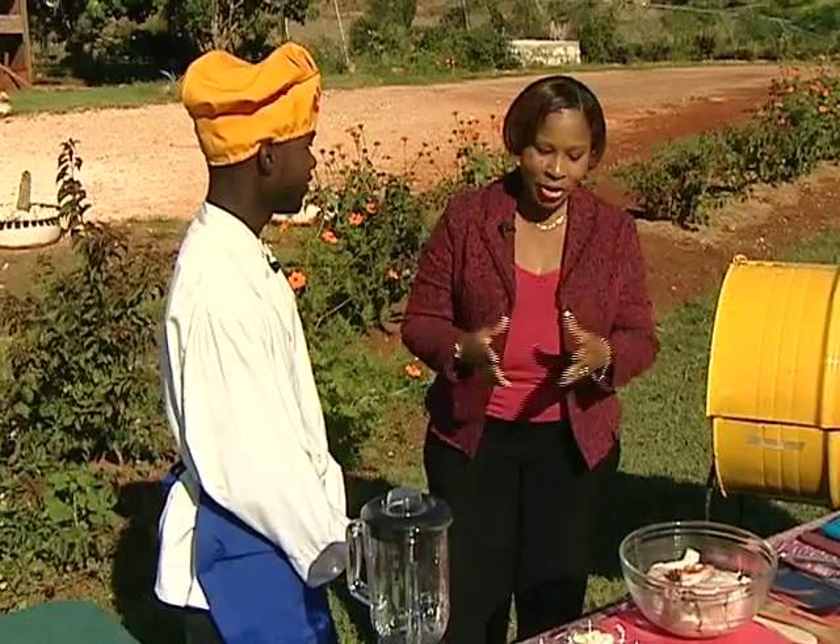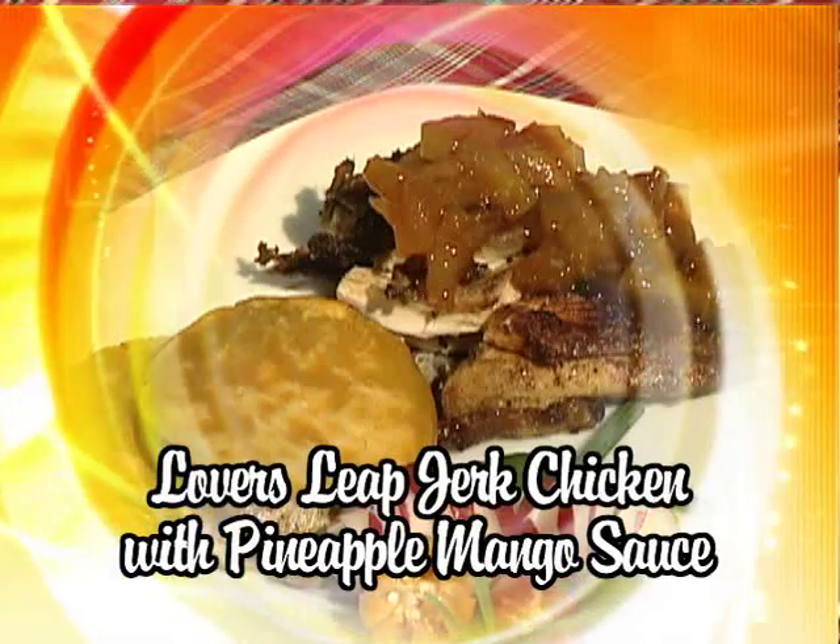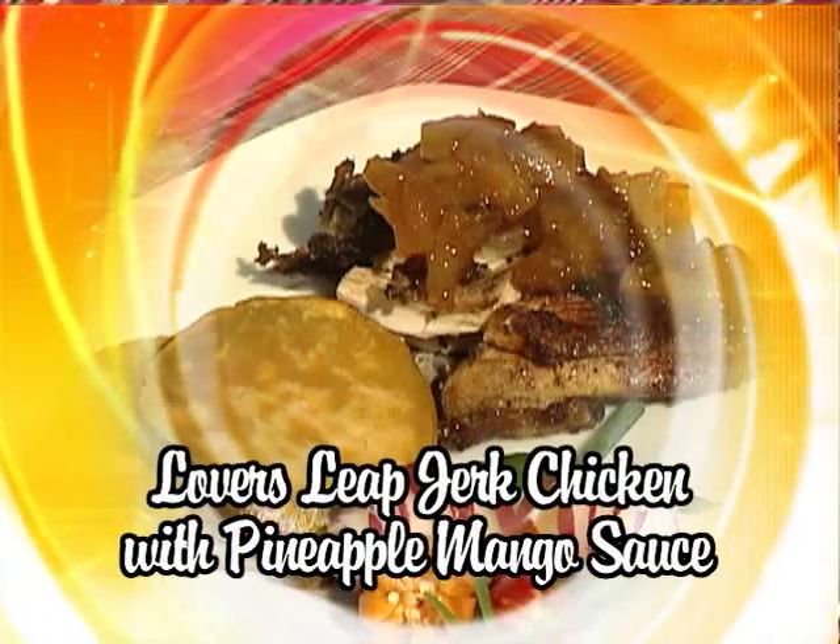I love to prepare shrimp rundown and garlic shrimp. So what are you cooking for us today? Today I'm cooking jerk chicken with mango pineapple sauce.